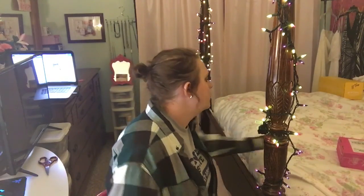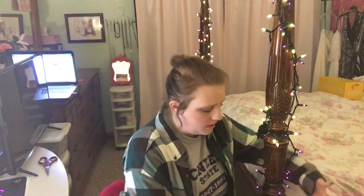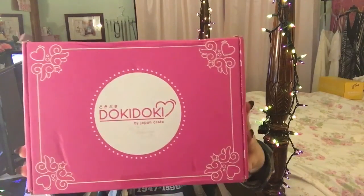Hi guys, I am back today with another unboxing for you, just as I said I would be. Today I am unboxing the Doki Doki crate by Japan Crate, the company that does all these subscription boxes that I've been reviewing.